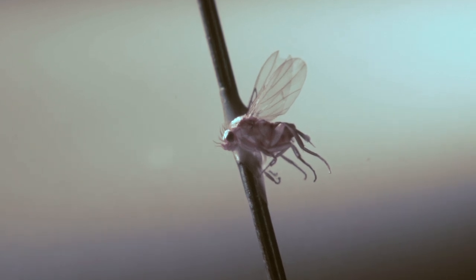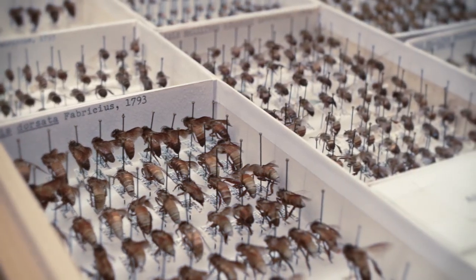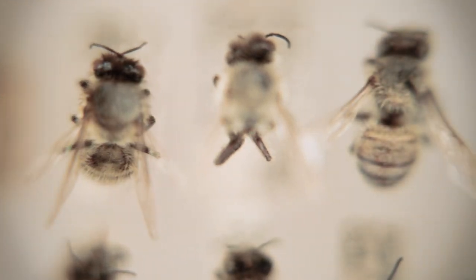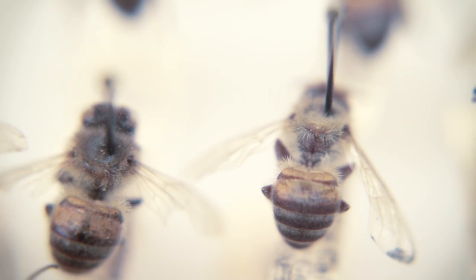The zombie fly was first identified early in the 20th century, but until recently it was thought to only infect certain wasps and bumblebees. It wasn't until a discovery in San Francisco in 2011 revealed that the parasitoid was now targeting honeybees.